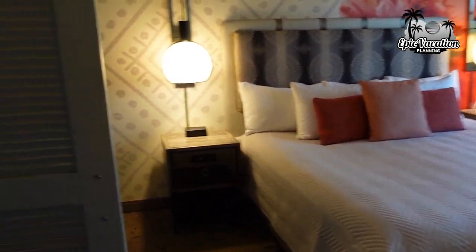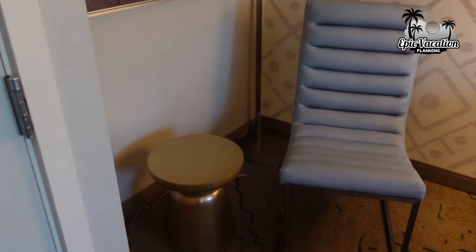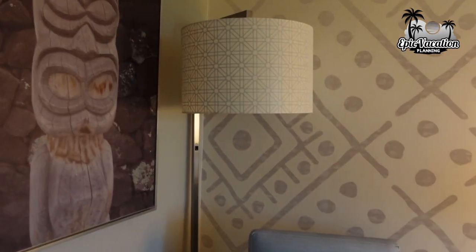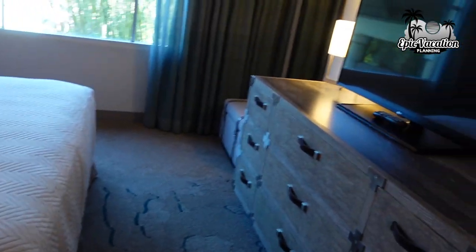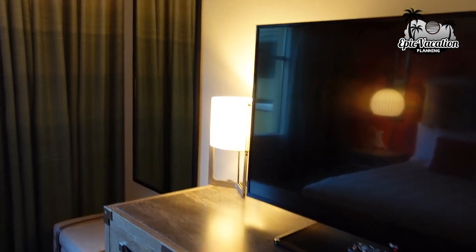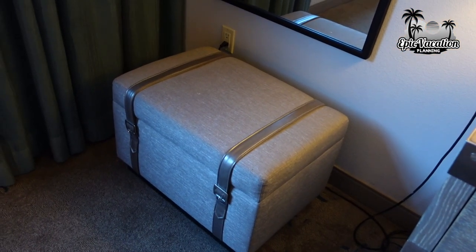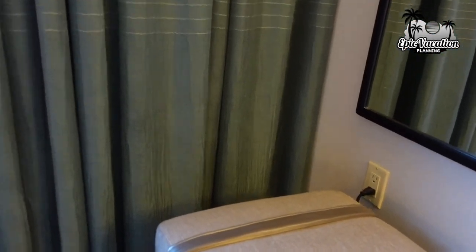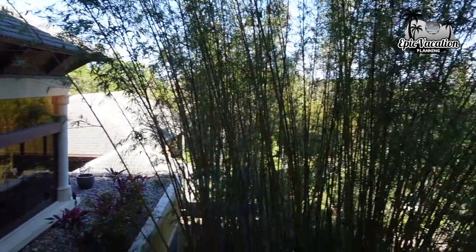In here there's another closet about the same size with robes, an extra pillow, and bedding. There's a little sitting area with a small table, chair, and lamp. End tables, a king size bed, more storage, a nice big TV, and a big mirror on this side. There's a little stool here and a table with about the same view as the other area.